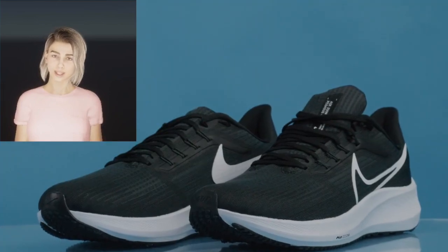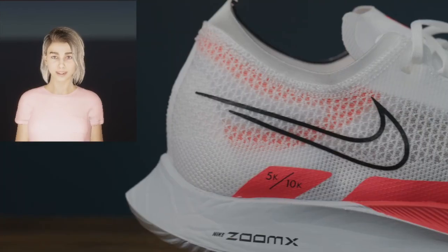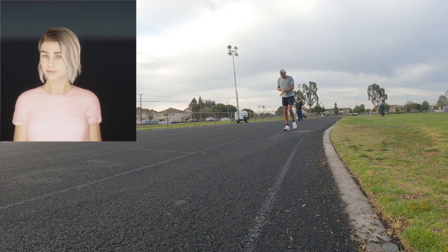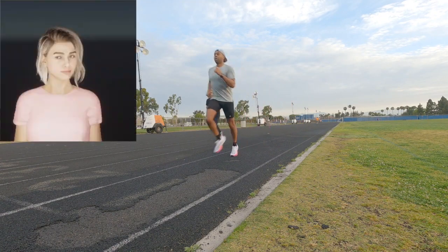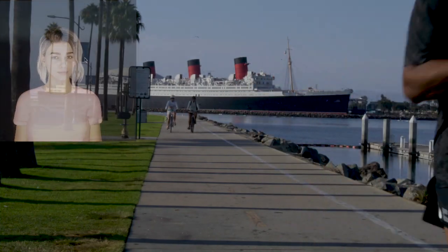The outsole also features durable rubber crash rails for additional grip and stability, while the heel clip provides extra cushioning and support for a more secure fit. Ultimately, the shoe is designed to provide a smooth, comfortable running experience. So you can count on the Wilders 5 to get you safely through your run day after day.